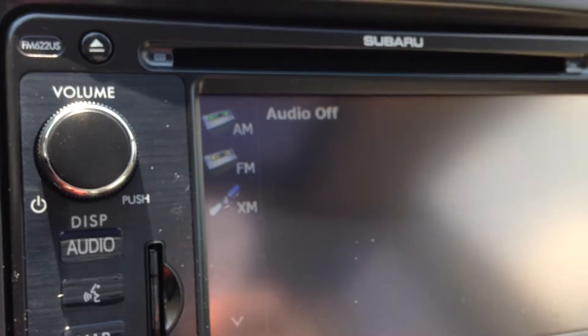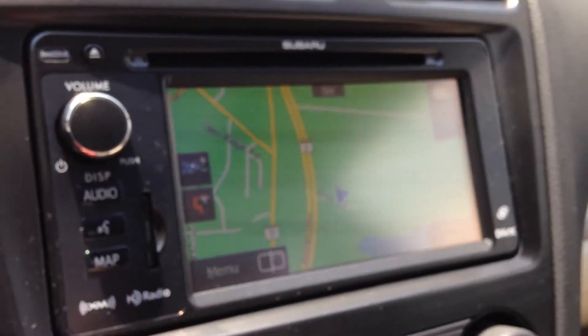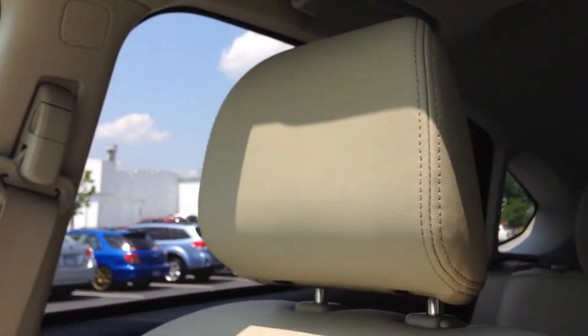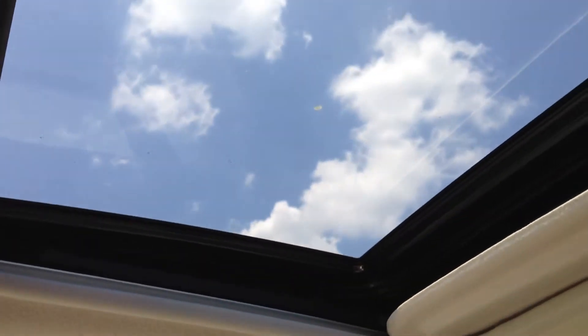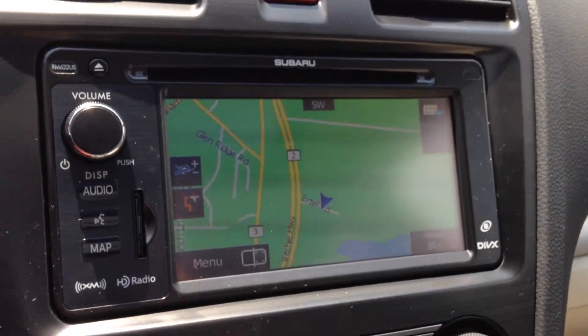This Crosstrek also has a navigation system which you can see here. Taking a look at the rest of the interior, you can see the leather seats. Here's the spacious second row, still with lots of cargo space behind it. Both front seats can be heated and there's a moon roof above the seats. If you put the car in reverse, the display screen will be a backup camera.